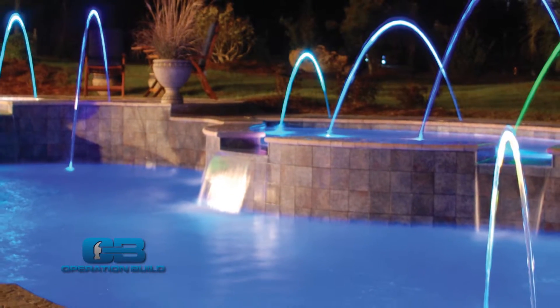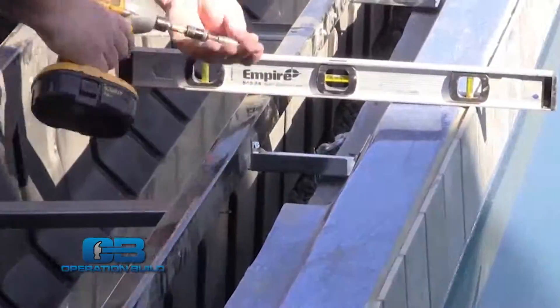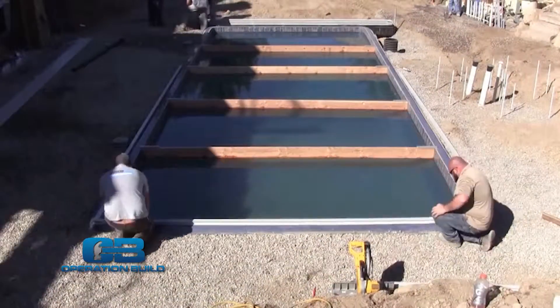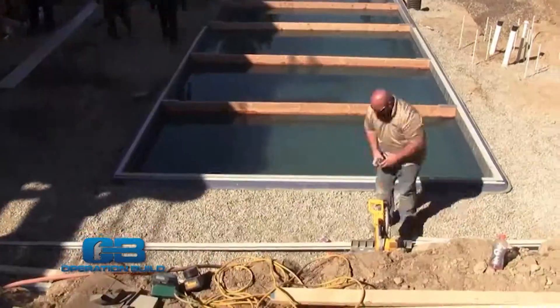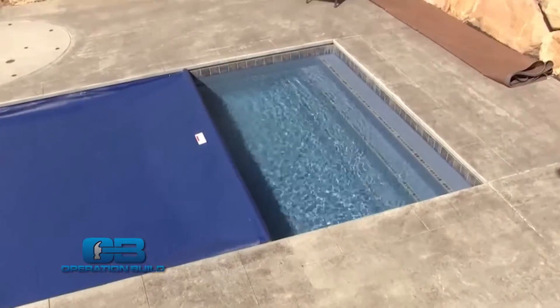What does installation look like for a fiberglass pool? A typical installation would run you about two to four weeks, because most other pools are about three to four months. So less maintenance, a lifetime warranty, and you can choose anything you want — and it's done in two to four weeks. Fiberglass is the way to go.